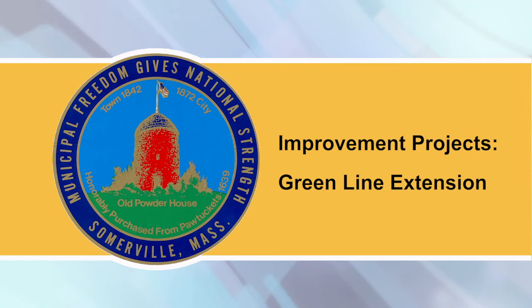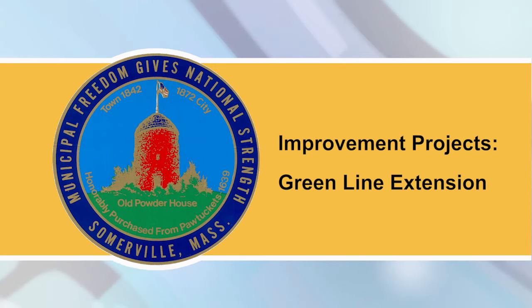Green Line Extension: Heavy construction activity is planned near Leachmere, as work begins on the new vehicle maintenance facility. If you live or work in the area, be sure to review MassDOT's latest construction update. Work continues throughout the rail corridor on sewer structures, drainage, noise walls, and retaining walls.